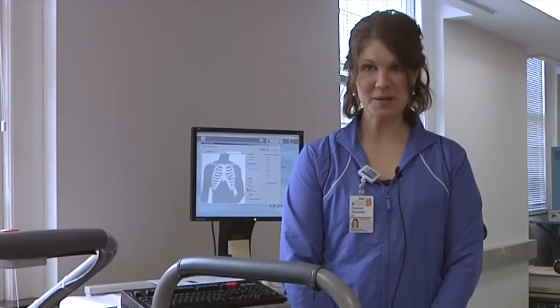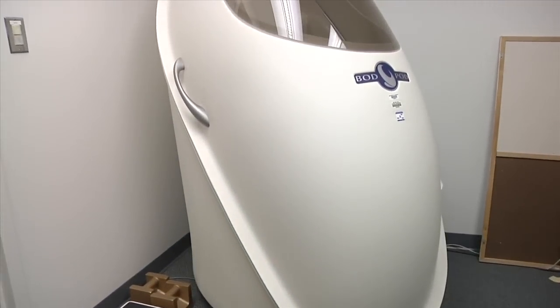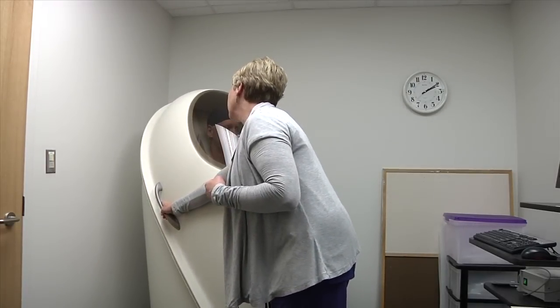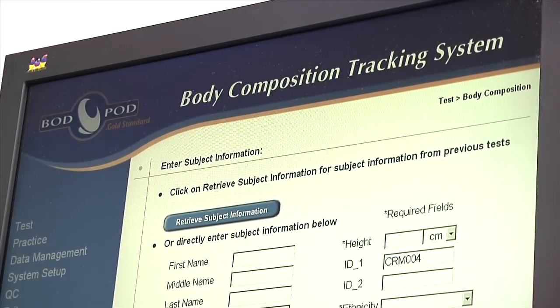Another popular assessment we do here in the lab is a body composition analysis. We use something called a Bod Pod — basically a capsule that a participant would sit in for about 40 seconds, three different times. It estimates someone's percent body fat, or their ratio of fat tissue to lean tissue in the body, using body density.